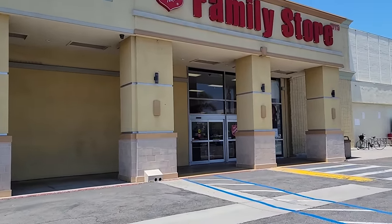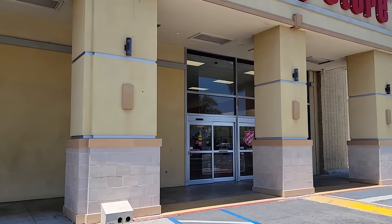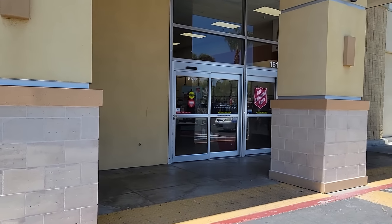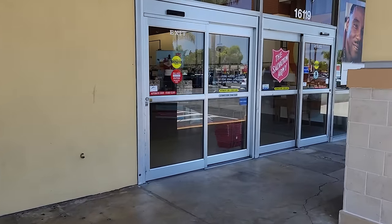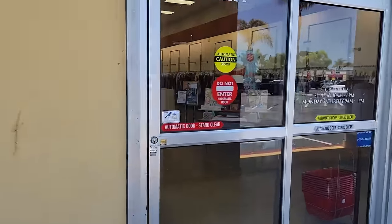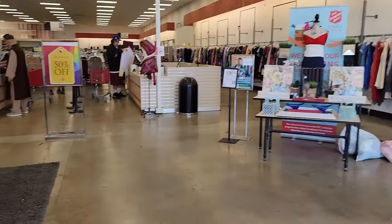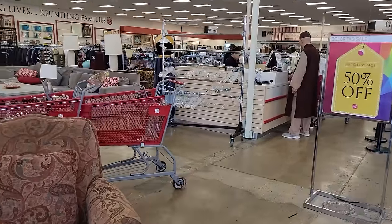I just got back from Arizona and they had a coupon for Goodwill — 20% off your entire purchase. At our local Salvation Army's we do have a coupon, but it's just for one item, 25% off. But we do have Colors of the Week. Looks like it is yellow today, so we'll be looking for yellow tags.